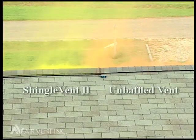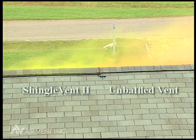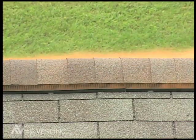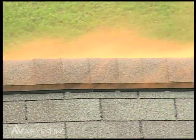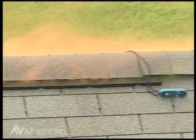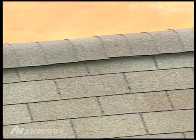During times of higher wind velocities in excess of 5 miles an hour, smoke comes out much more preferentially with the external baffled ridge vent. With the external baffle, smoke comes out of both sides of the ridge vent under all wind conditions, as opposed to without the external baffle, where smoke typically only comes out of one side.